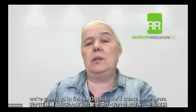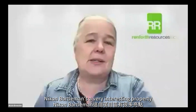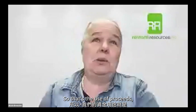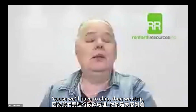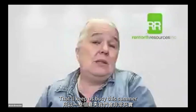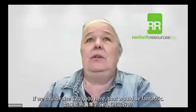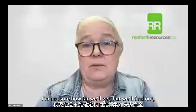During that time, we're going to go into the field in Ontario — we'll create some news. Nixon Bartleman is a very interesting property; we last worked it in 2014. So the use of proceeds is permitting at Parbec, the beginning of stripping — because we'll have to chip, then strip, then map, then sample — that will keep us busy this summer. And we're working on creating a maiden resource at Victoria. So if we could raise $200,000 here, that would be fantastic — I'm not sure how far we'll get, but we'll find out.